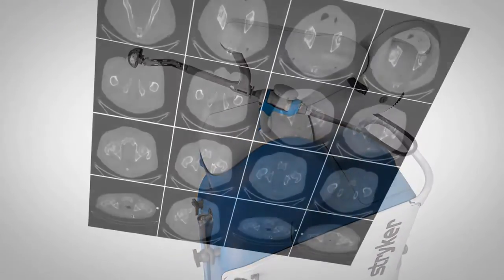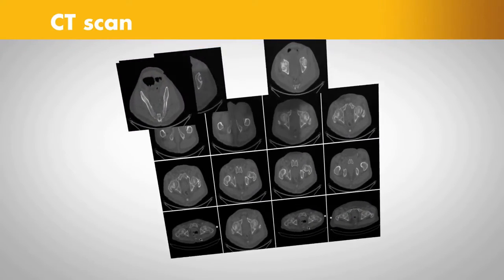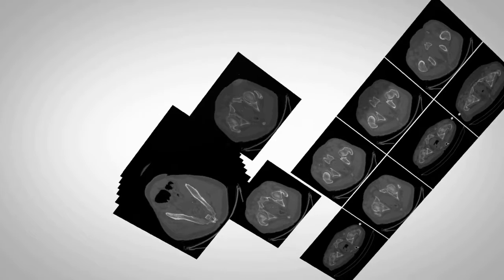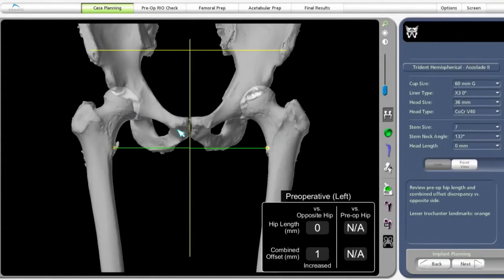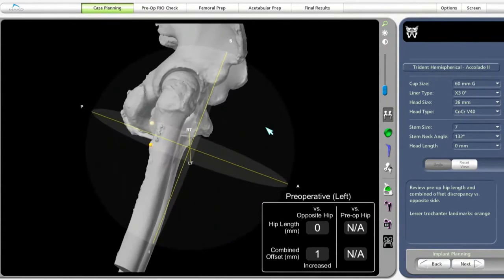Here's how it works. It begins with a CAT scan or CT scan of the hip joint. A CT scan is a series of X-rays taken at different angles that can help surgeons see things that they can't typically see with an X-ray alone.